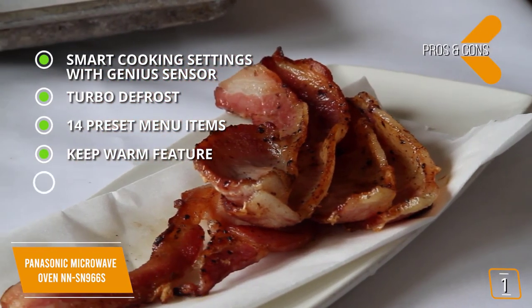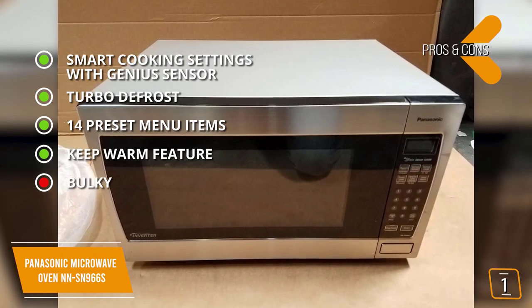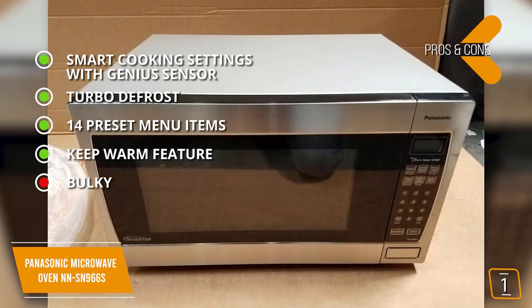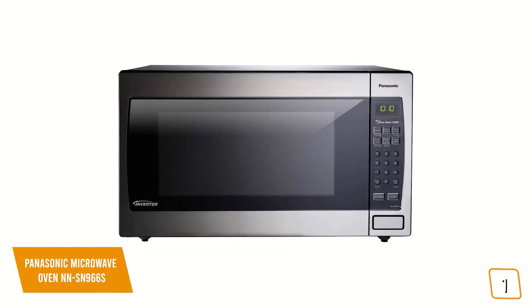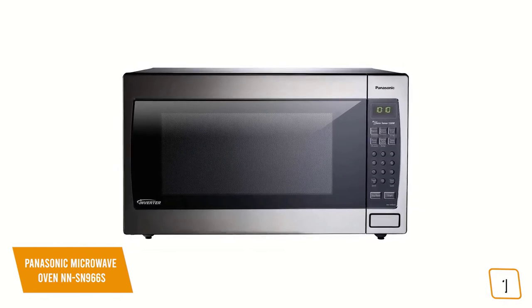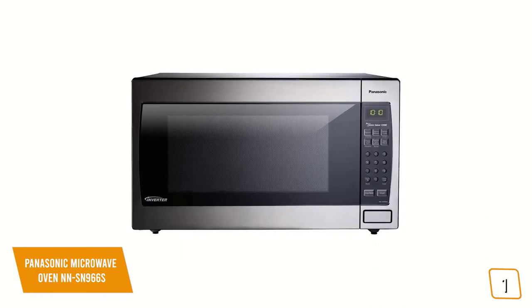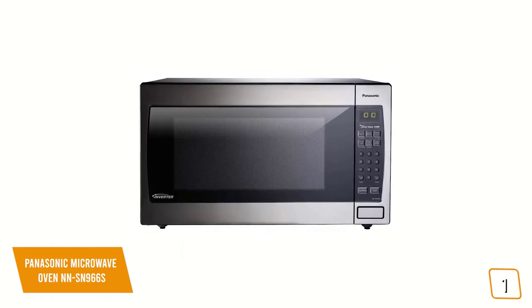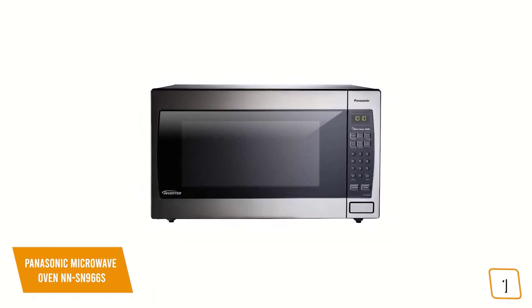And for the cons, bulky — at 19.4 by 14 inches, it takes up considerable counter space, but on the flip side it does have the large 2.2 cubic foot capacity. If you're looking for one of the best microwaves available, the Panasonic NN-SN966S features 1,250 watts of cooking power, a spacious 2.2 cubic feet capacity, and Panasonic's inverter technology for constant cooking power and shorter cooking time, making it one of your top choices.